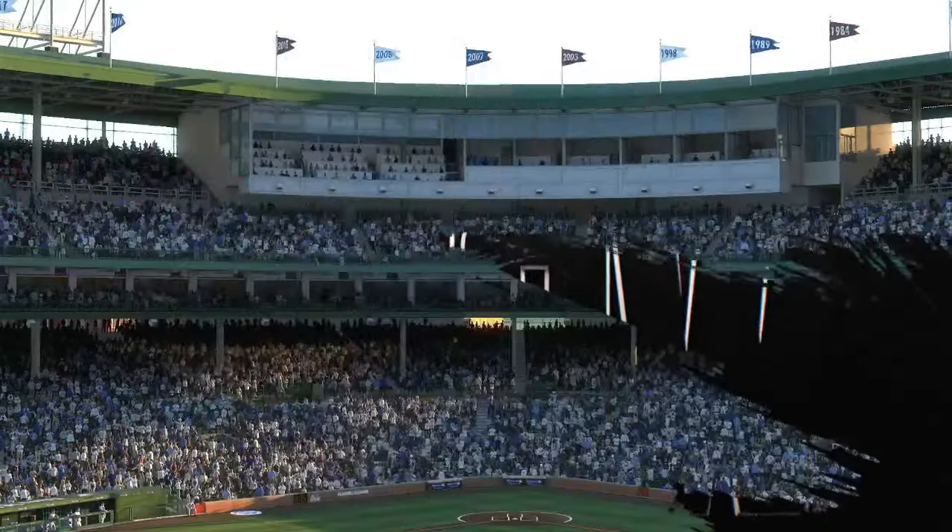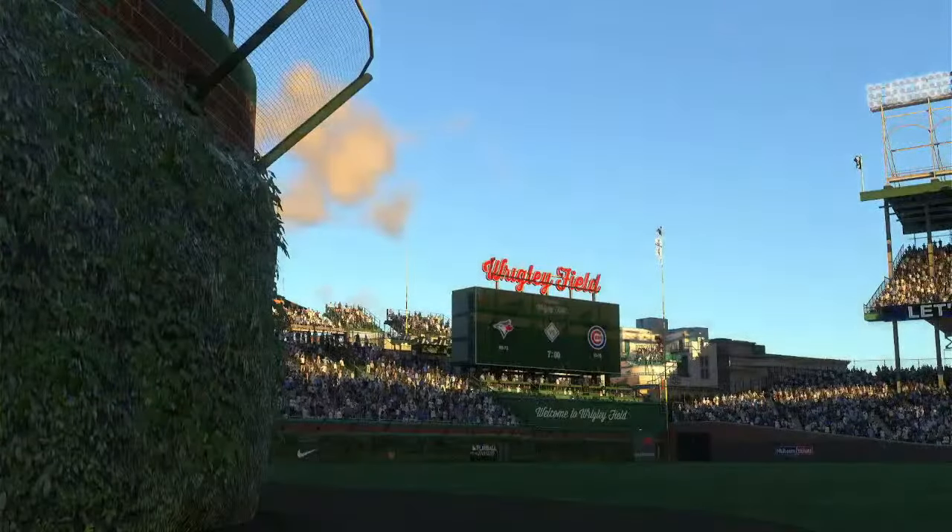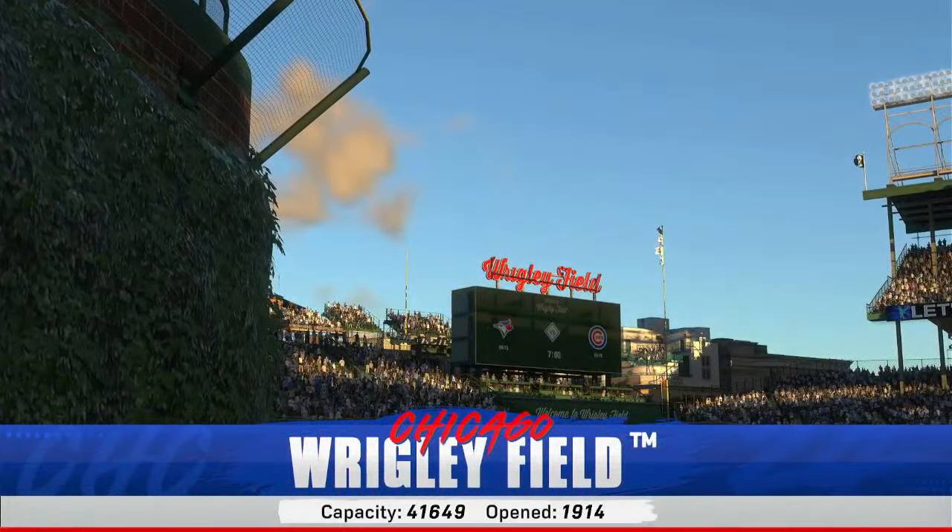Here at the friendly confines, Wrigley Field. Interleague baseball on MLB The Show. It's the Toronto Blue Jays and the Chicago Cubs.